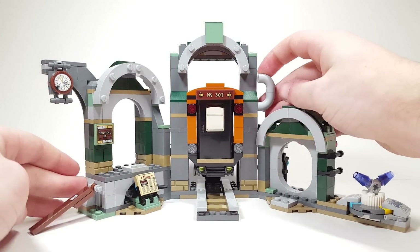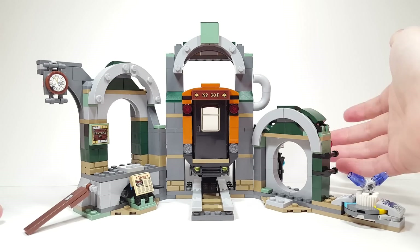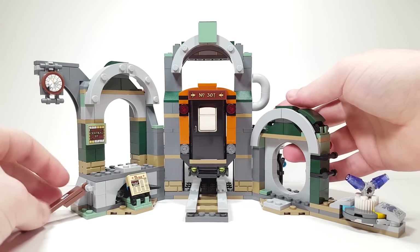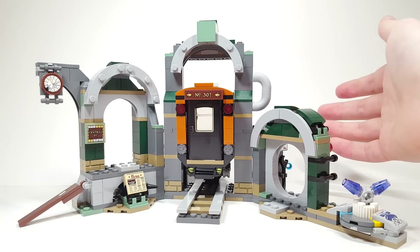Maybe it's a jealousy thing why I don't like this theme, because I think this would make such a great City set or superhero set. I know I say it all the time, but I'm really excited about that. But let's move on to the minifigures.